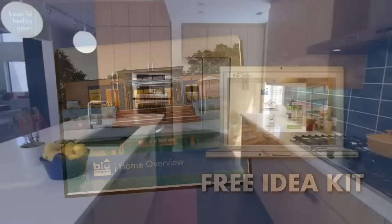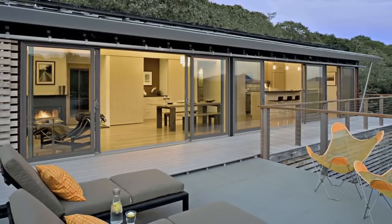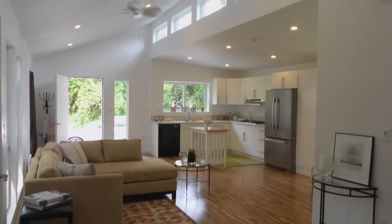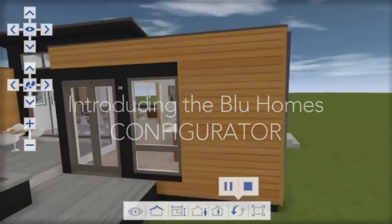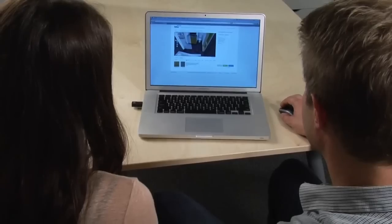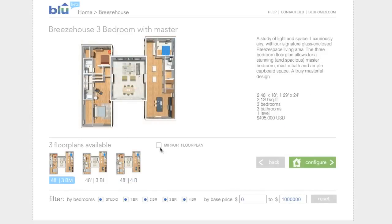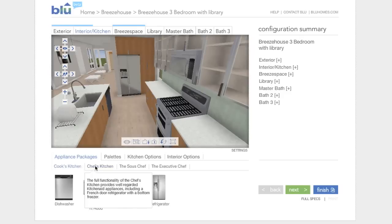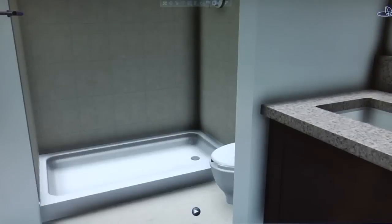A free Idea Kit will be sent to your home so you can discover all the benefits of designing, building, and owning a modular home. The Idea Kit will provide you with access to Blue Homes' 3D Design Configurator, where you can design your very own home online. You'll see a collection of the very best floor plans, including prices, and you'll see the many options available to you for customizing your home's interior and exterior.